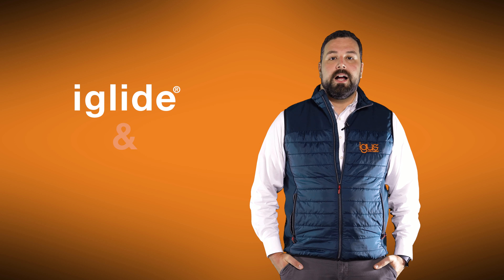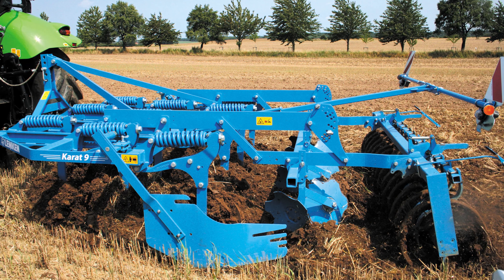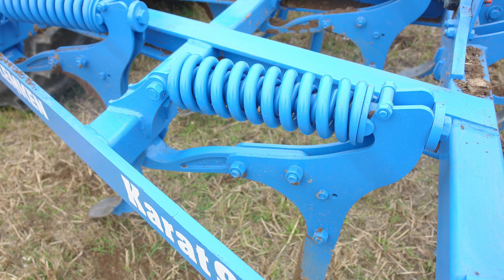And that's where igus stepped in with our iGlide and iGutex plain bearings. Making the switch to iGlide and iGutex plain bearings has had four main advantages for this customer.